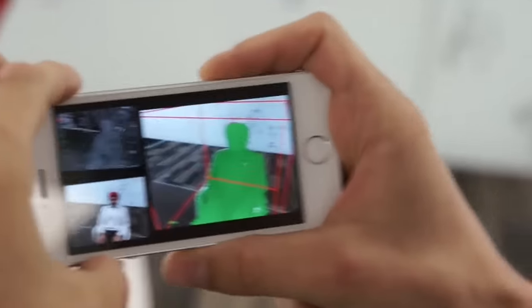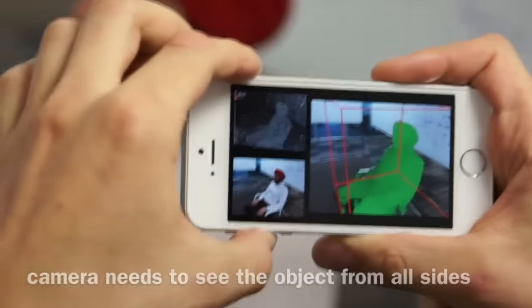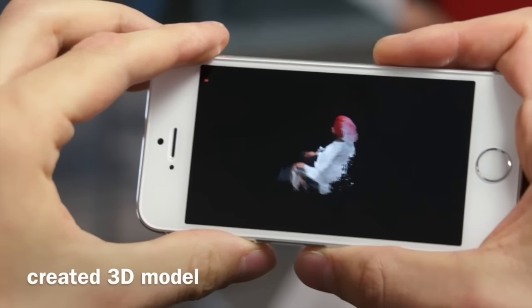The computation happens purely on the phone and the final 3D models are detailed enough for 3D printing, use in augmented reality games, and for instant 3D capture for sharing with friends and colleagues.